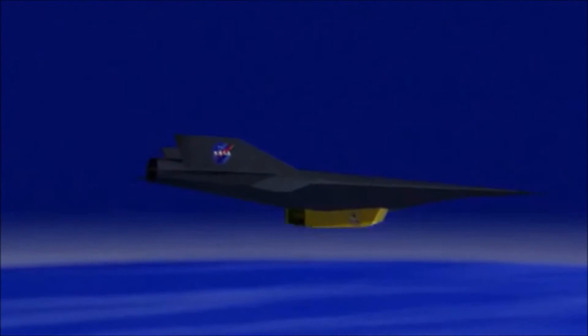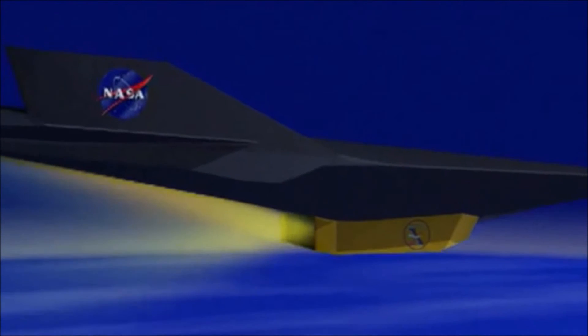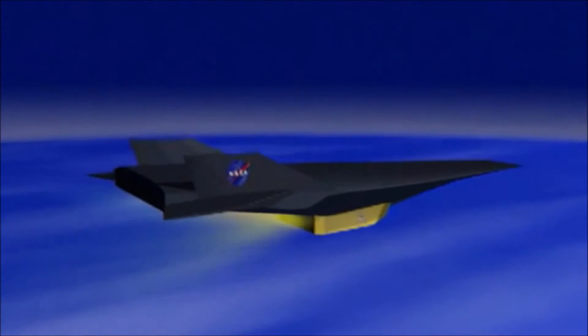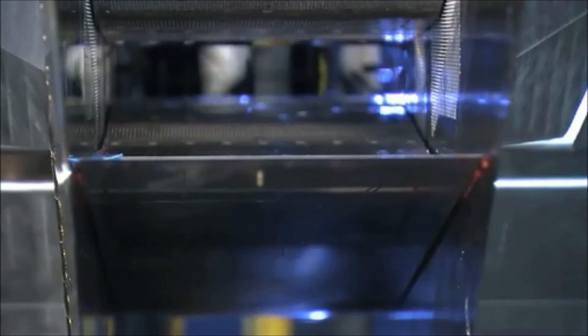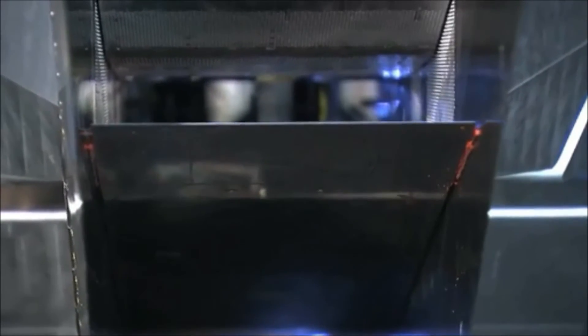Another application of a TBCC engine would have been the National Aerospace Plane, or NASP for short. The goal of NASP was to create a reusable launch vehicle that would use the oxygen in the air to bring a spacefaring vehicle close to the edge of our atmosphere, instead of climbing all the way up carrying its own oxidizer tanks, like rockets do. LIMEX was designed to explore inlet designs for a vehicle similar to NASP. The TBCC engine technology has the potential to make space travel much cheaper, but of course presents its own challenges.